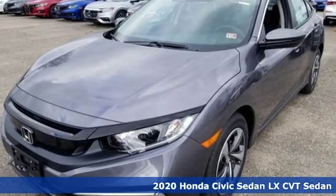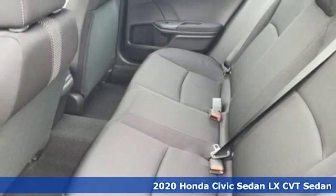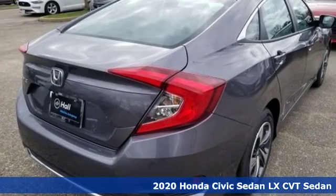Here's a new 2020 Honda Civic Sedan. Get more mileage out of every drive with this Civic. It boasts an impressive list of features like these.